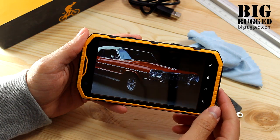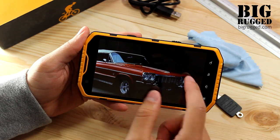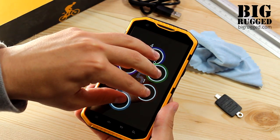The phone has a really big 5.3-inch LCD screen with a high resolution of 540x960 pixels, which provides a high-quality picture and a touchscreen that identifies up to 5 touches.